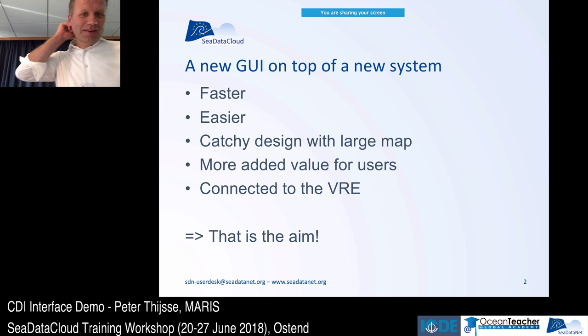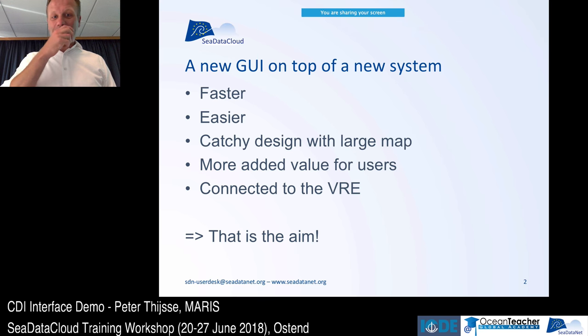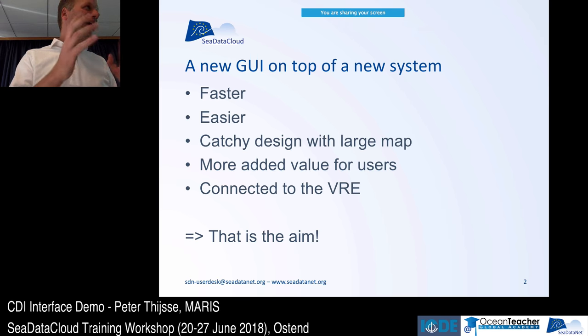As Dick presented this morning, there's a lot of work on the back end of the system, but we thought it was also time to work on a new user interface. Although the old one was kept up to date, we ran into some issues and collected user feedback over the last years. To summarize: it needed to be faster — especially with a free search, the response takes quite a long time, and the map build-up is not optimized anymore.